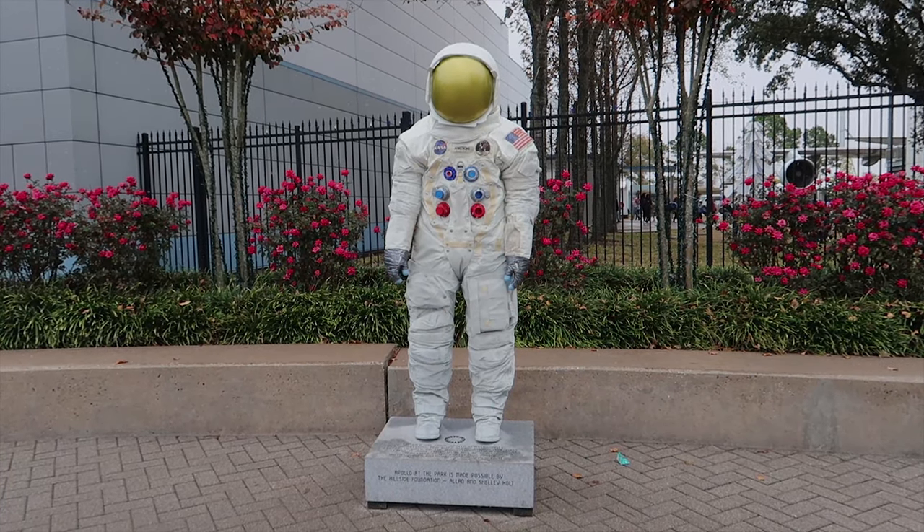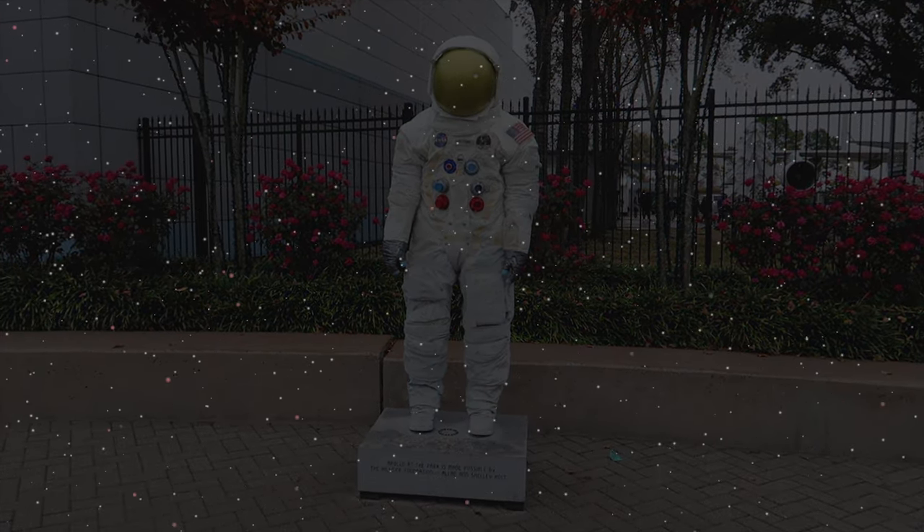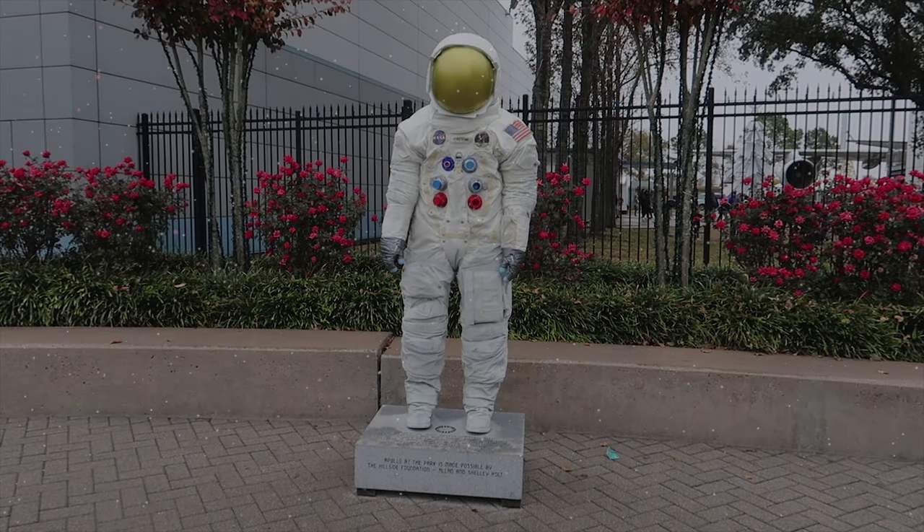"That's one small step for man... one giant leap for mankind."